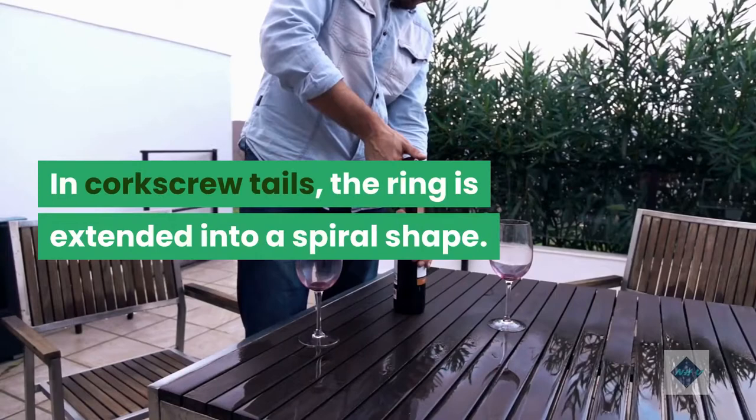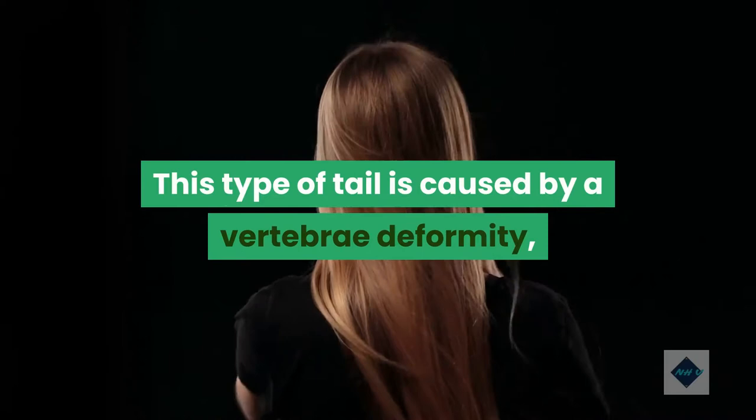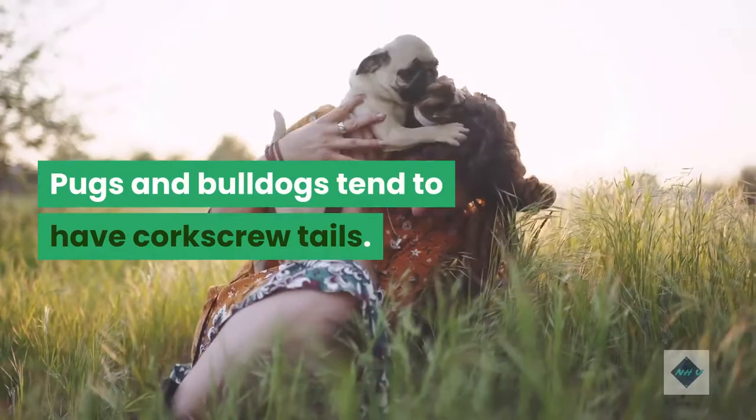In corkscrew tails, the ring is extended into a spiral shape. This type of tail is caused by a vertebrae deformity, so unlike sickled or ringed tails which dogs can straighten according to their mood, corkscrew tails stay in one curled position. Pugs and bulldogs tend to have corkscrew tails.